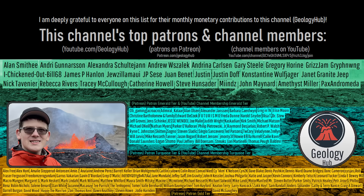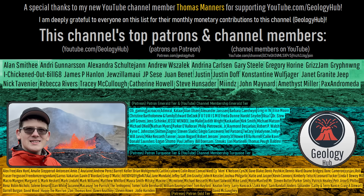As a final note, I would like to thank my new YouTube channel member Thomas Manners for supporting my work.